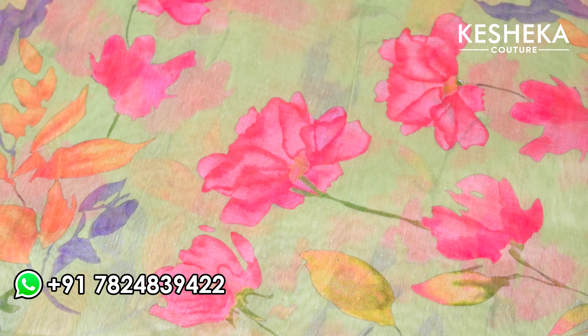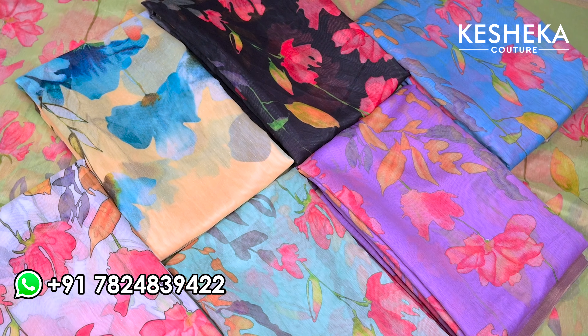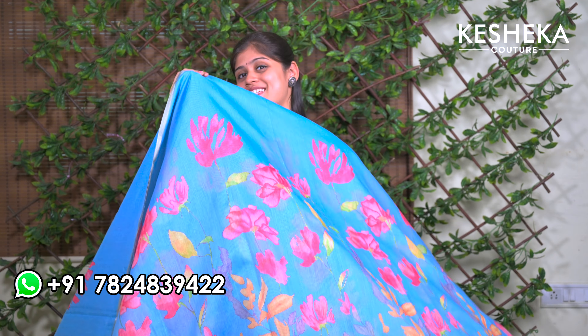I have also restocked this beautiful semi linen sari with beautiful digital prints at the end of the border. Here comes the beautiful blouse for this sari — we have small flowers all over the blouse. This is a must-have sari, so comfortable and lightweight to carry, especially as summer seasons are nearby.